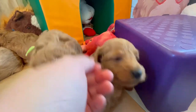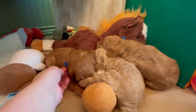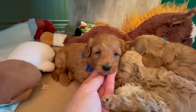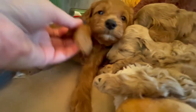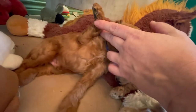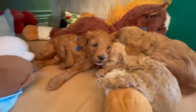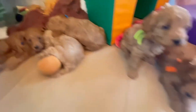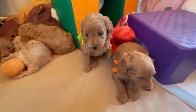So, orangey boy here is a red. And then our other little boy is dark blue collar boy. Dark blue has some white on his chin and chest — a little bit on the chest there. And he is a red as well. So those are the only two boys we have in this litter, both a fairly dark red color.